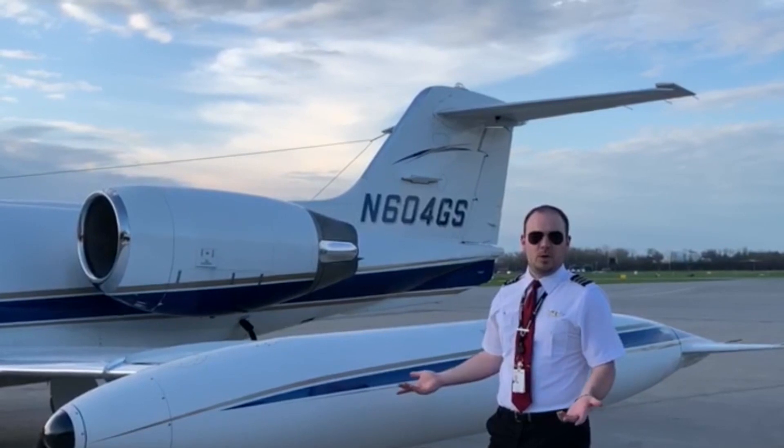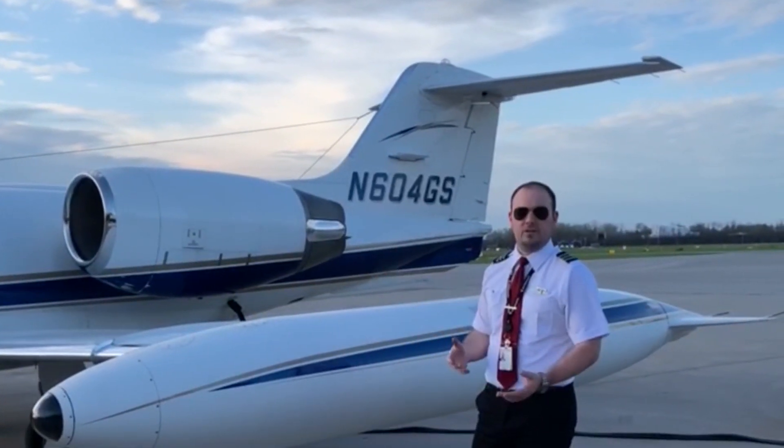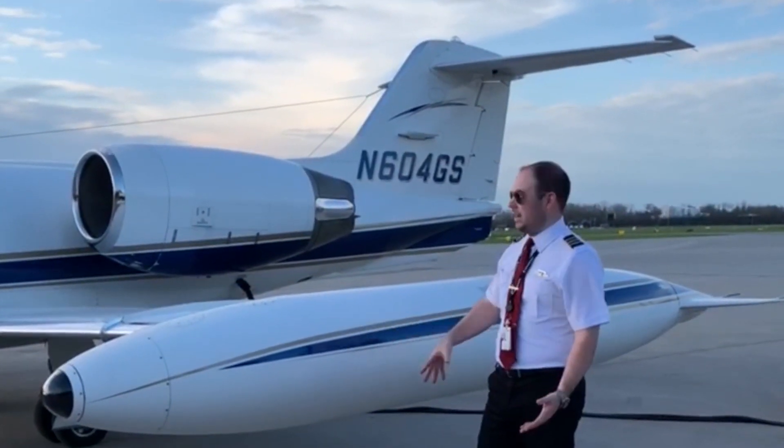That fuselage tank is the last one to get used. We only fill it if we don't have enough room for what we need in the tips and the wings, so it's kind of like our fifth backup tank if we need to carry a lot of fuel. But that's where the fuel goes in the Learjet.